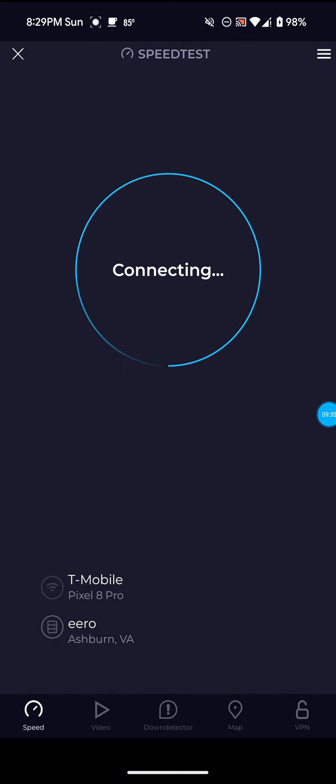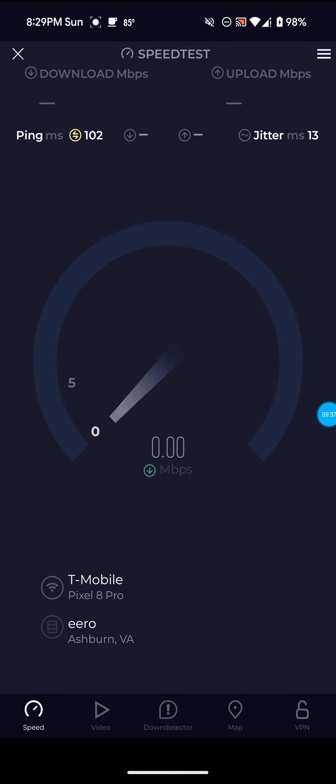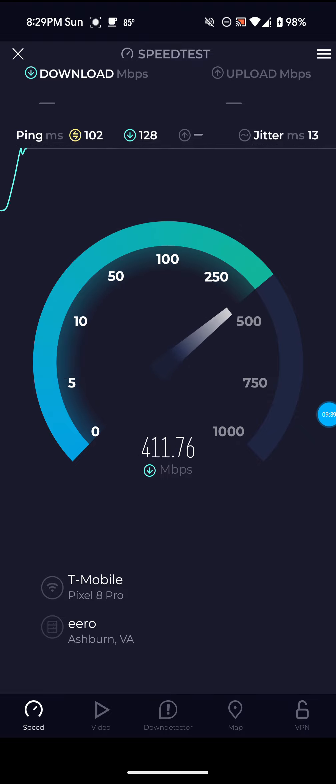Let me actually run a few more here on the server. It's saying 102 again on the ping, which is definitely not true.